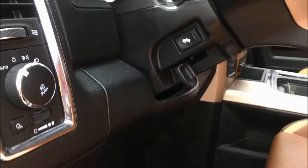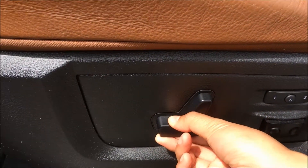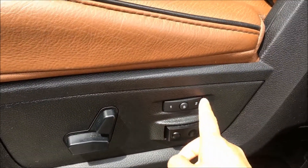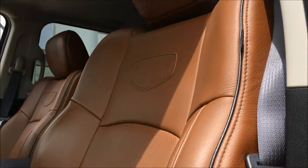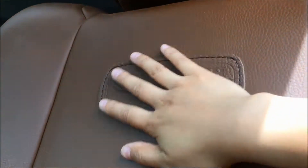Next to the seat we have all your power driver seat switches and two-way lumbar support as well as your memory settings. This Longhorn features a gorgeous brown leather interior with the Longhorn etching, of course.